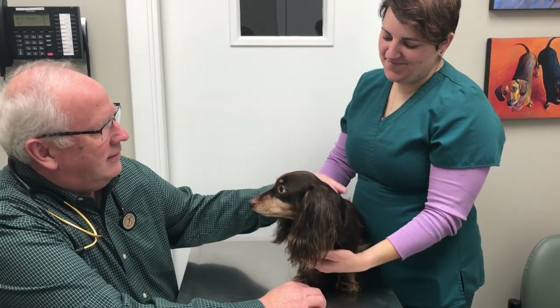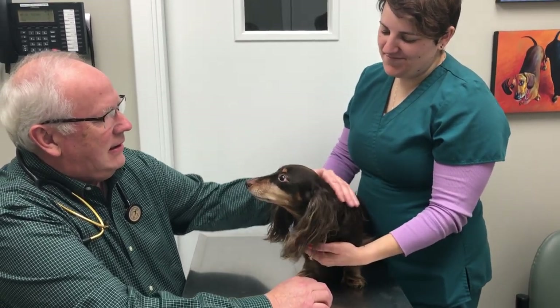This is Rod. We're going to take a look at Rod's teeth today to see if he needs a dental.